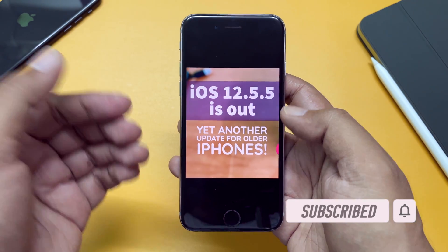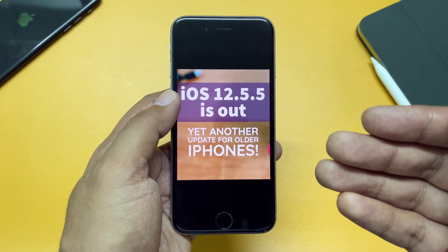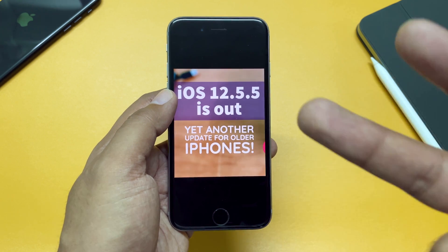In fact, Apple may also keep pushing security updates for iOS 14 as well in the future. That's it for today — hope you liked the video. Do share it with your friends, and please don't forget to subscribe to TGT. I'll see you in my next one. Peace.